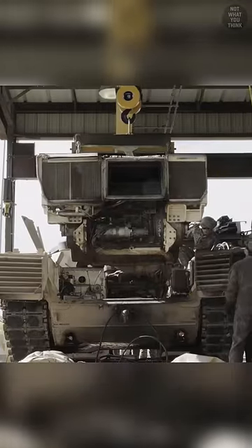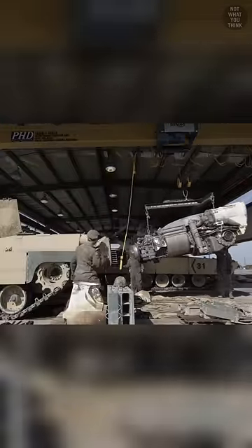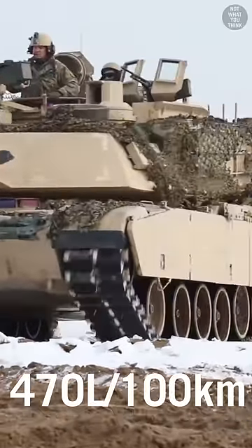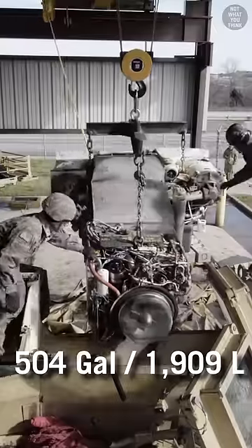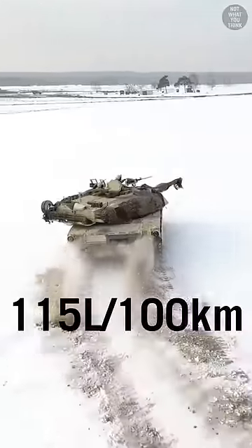Why M1 Abrams tanks have gas turbine engines is not what you think. Gas turbine engines have bad fuel economy — for the M1 Abrams, it was half a mile per gallon, which is why the M1 was fitted with the largest fuel tank at the time. Although with recent modernizations, M1 tanks can achieve just under 2 miles per gallon.